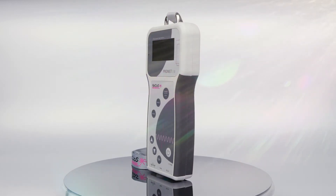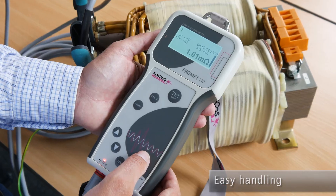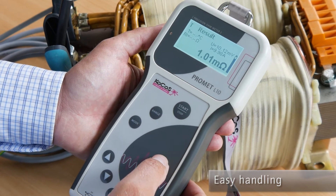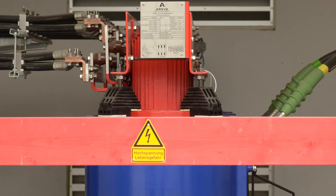PROMET L10 can also measure the resistance of inductive loads up to 500 henrys, such as high voltage, medium voltage, and low voltage transformers, motors, generators, instrument transformers, and cable reels.